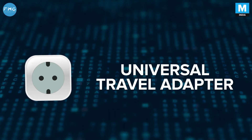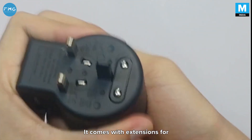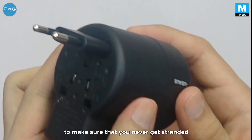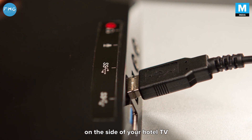Universal travel adapter. A universal travel adapter will come in really handy while you're on the move. It comes with extensions for Chinese plug points, US plug points, and Indian plug points to make sure that you never get stranded. Also, to charge your smartphone, you can use the USB plug outlets on the side of your hotel TV.